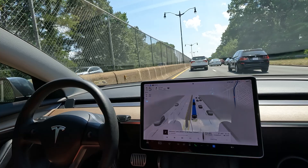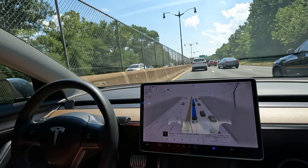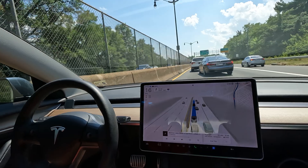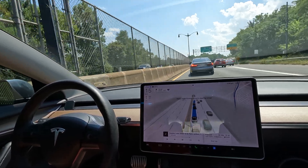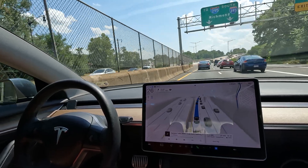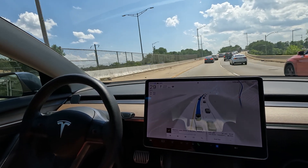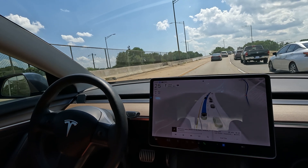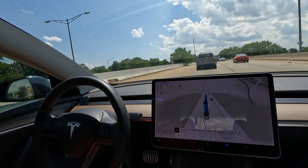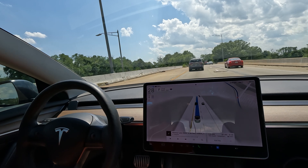Once you realize the car is also watching you at all times — it's attentiveness-based — if you're doing things you're not supposed to, it's going to flash at you. But if you are attentive, you're good. It can actually go 10-plus minutes sometimes without bothering me. With all that said, it really comes down to how you use it. It's designed for attentive users — it's not designed to be taken advantage of, sitting in the back seat.